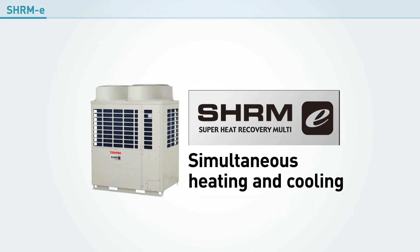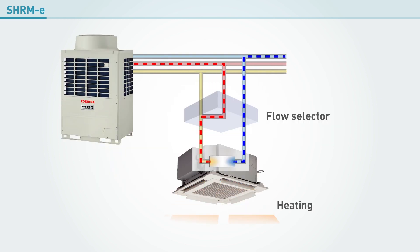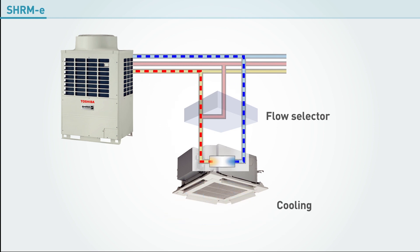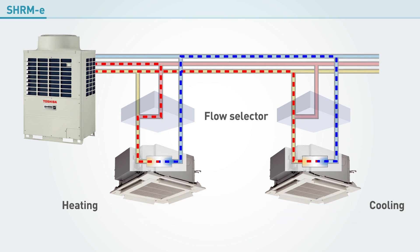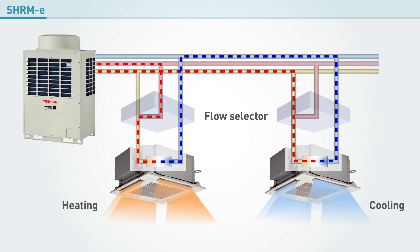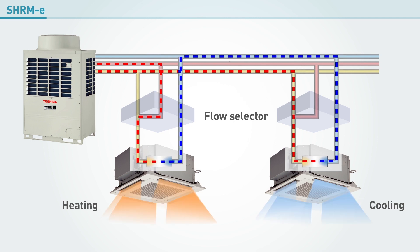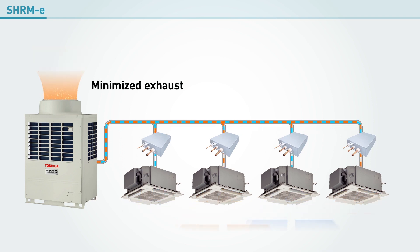Toshiba SHRME air conditioning systems use a heat pump cycle. Equipped with the flow selector, the system directs the flow of refrigerant so that energy recovered from one unit can be used to supply another unit. This way, separate rooms can be heated and cooled at the same time. By utilizing heat that would otherwise be wasted, the system saves energy, increases efficiency and reduces the level of heat exhaust.